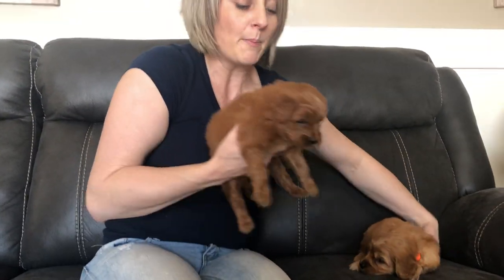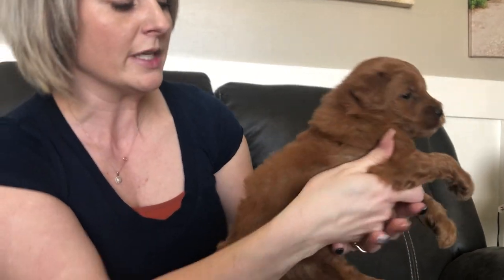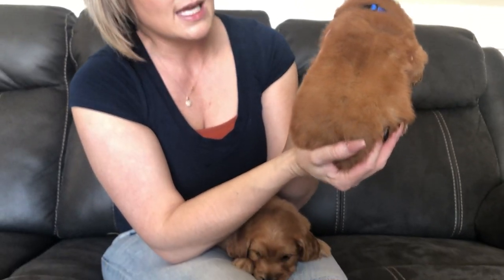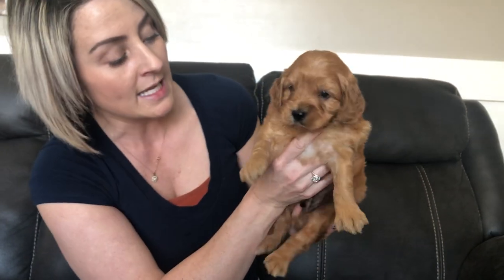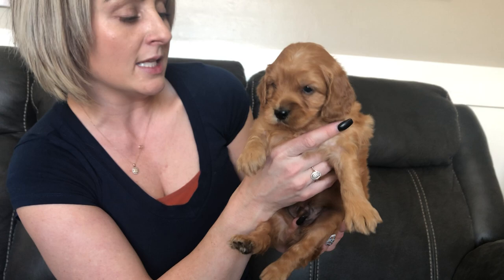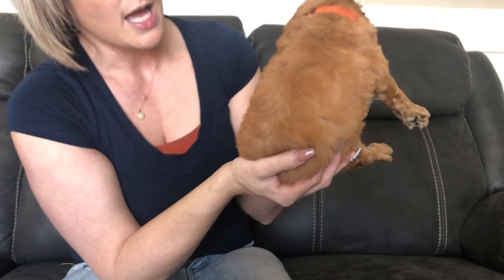These two are our biggest boys in the litter — dark blue collar boy and orange collar boy. Dark blue collar boy is that darker red. He has a little bit of white on his chest. He will have a wavy coat and a thick gorgeous coat as well. Our last is orange color boy and he is the lightest boy in the litter. He also has that teddy bear face and has a gorgeous coat that will be a wavier coat.